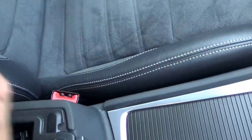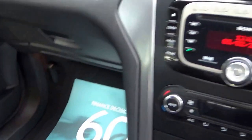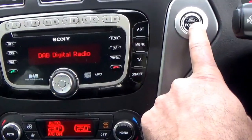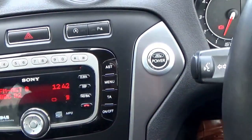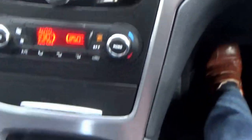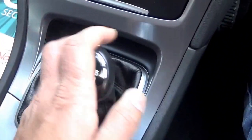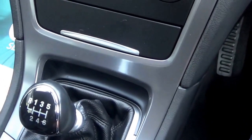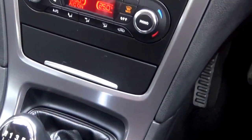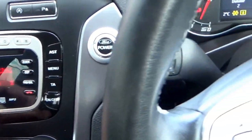Central armrest with loads of storage. Beautiful Alcantara trim. Keyless start. Dual zone climate control. Six speed manual gearbox. Heated front windscreen. Auto dimming mirror. Automatic lights. Automatic wipers. DAB radio stereo.